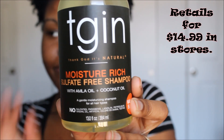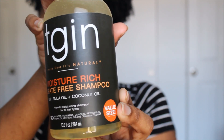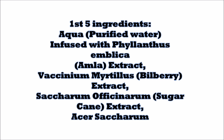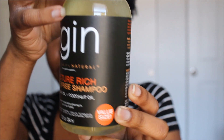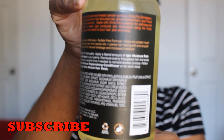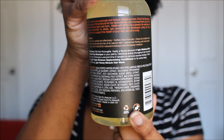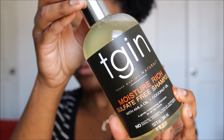So tell me why it's 'Thank God It's Natural' and not 'I'm Natural,' okay? It retails for $14.99 in stores such as Target and here are the first 5 ingredients as listed on your screen. This shampoo is a gentle moisturizing shampoo for all hair types — it doesn't discriminate. It is free of sulfates, parabens, linoleum, petroleum, mineral oil, artificial colors, and animal testing. It doesn't get any better than that. The ingredients are all natural, honey. All of them. Love it. The packaging is gorgeous. And again, it retails for $14.99.